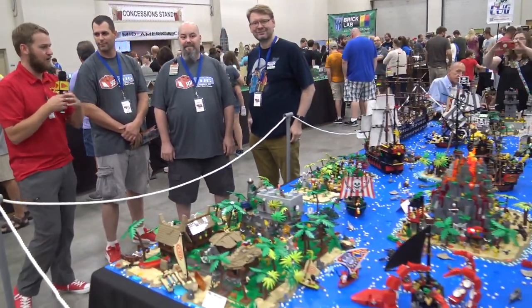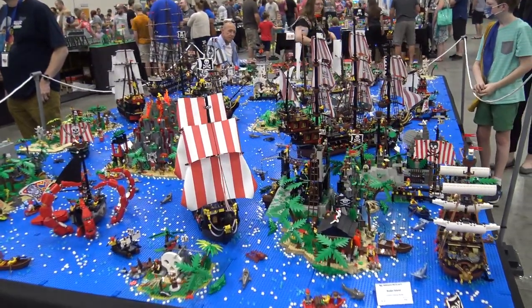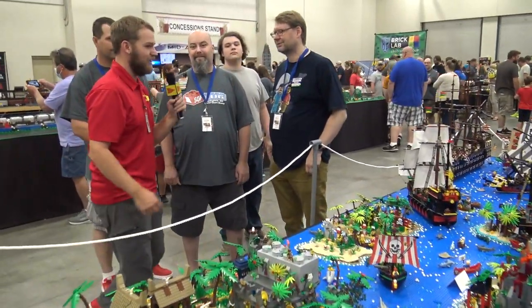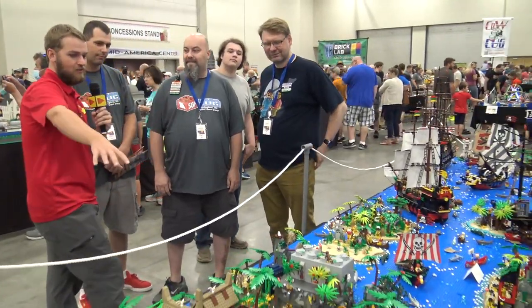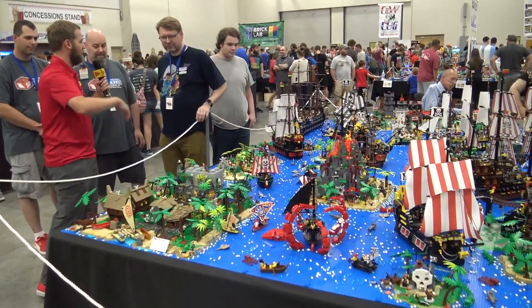Hey everyone, Joshua Hanlon here at Nebraska Brick Days, and today we've got a massive pirate layout for you. I've got the three builders here that are going to take us through it, so you want to introduce yourselves? Hi, I'm Steven Romsberg. I'm Jeremy Smith. Michael Orfin. We're going to start with this island right here, so if you want to tell us a little bit about what you do on this island, then we'll make our way around.